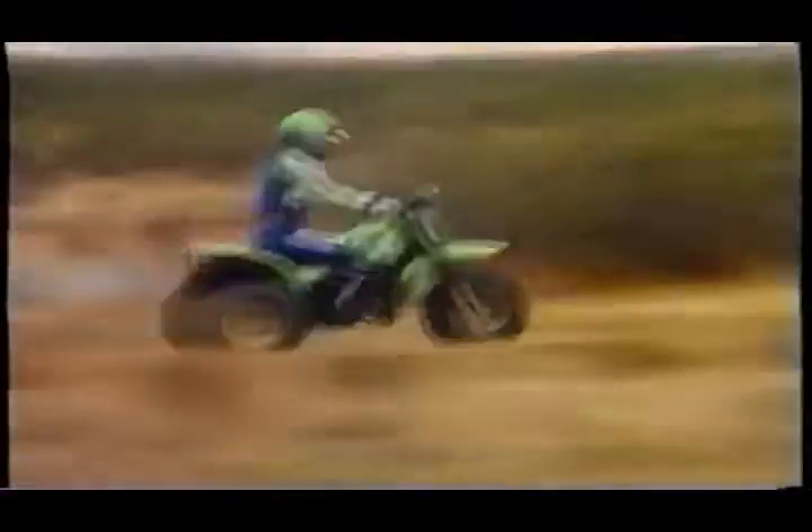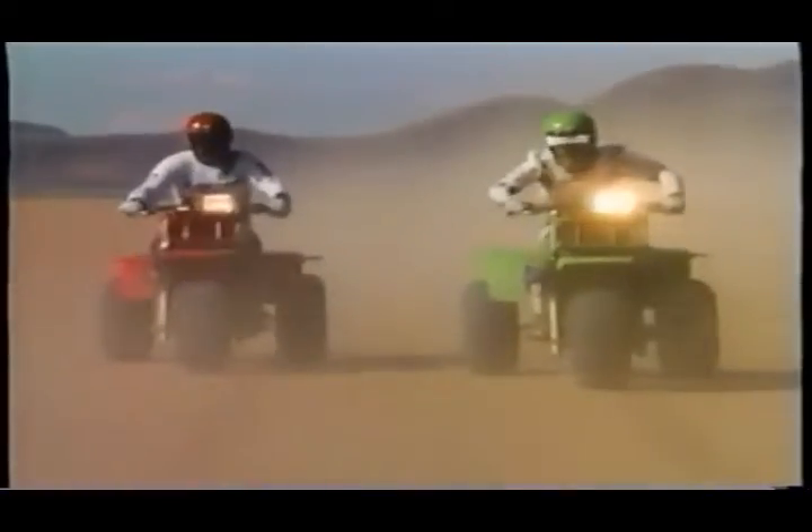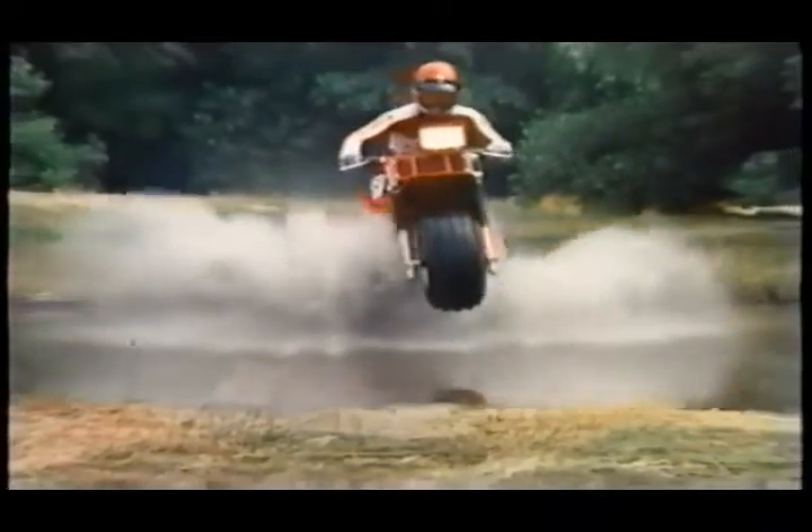Mud, water, fire roads, sand, hill climbs, dry lake sliding, and pro-class racing — it's the fastest thing on three wheels. And if you ride one, so are you.